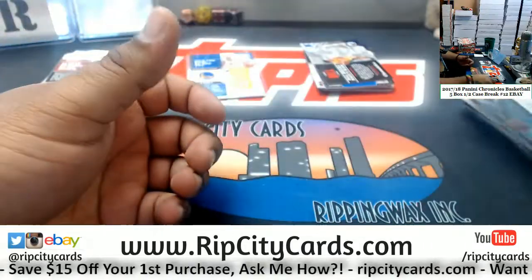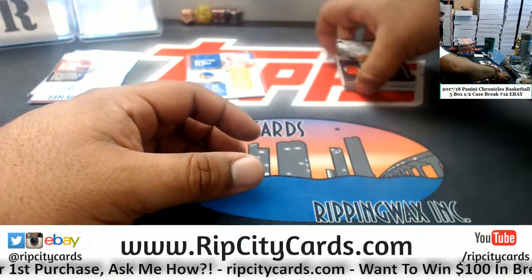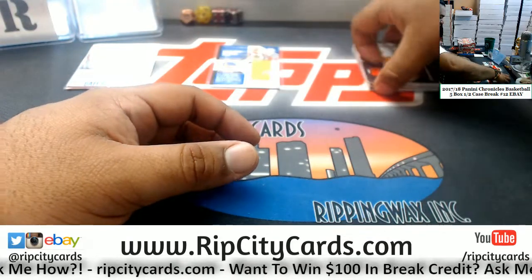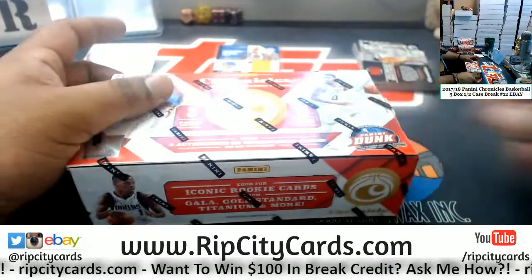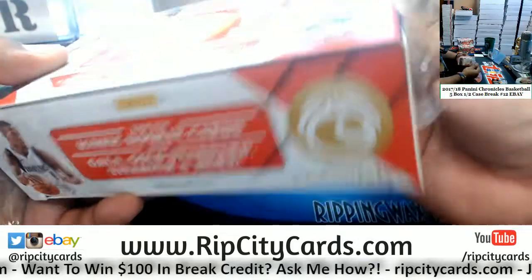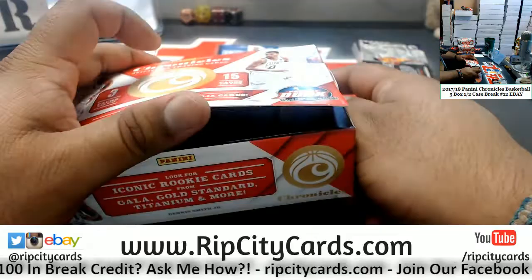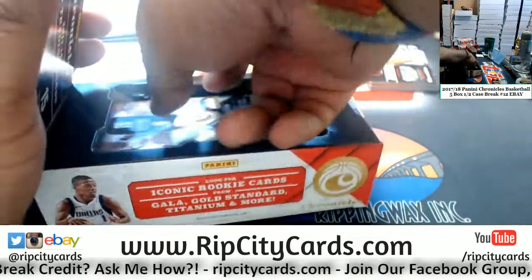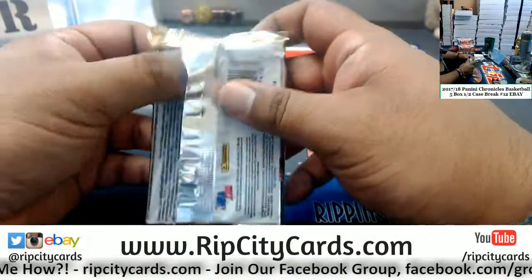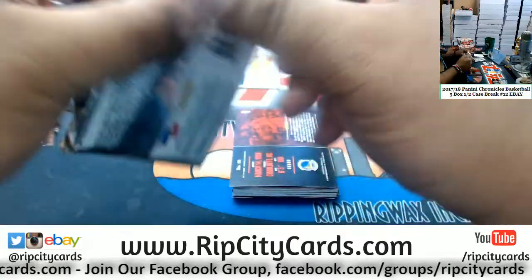Tough to hit in this stuff. It says three autos or relics per box on average, so it could be any combination. It averages about two autos and one relic per box. But I've seen boxes with two relics and one auto, boxes with three relics and no auto, and boxes with three autos and no relics. As Forrest Gump once said, this stuff is like a box of chocolates — you never know what you're gonna get.